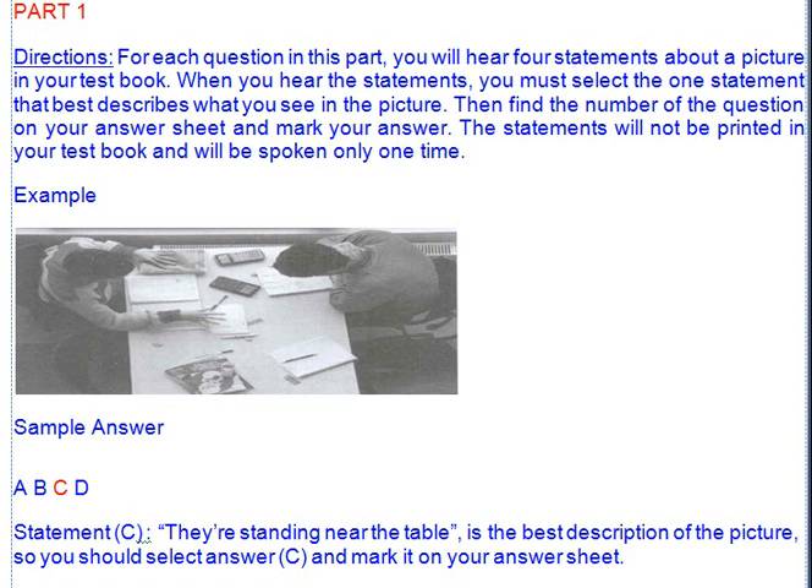Part 1. Directions. For each question in this part, you will hear four statements about a picture in your test book. When you hear the statements, you must select the one statement that best describes what you see in the picture. Then find the number of the question on your answer sheet and mark your answer. The statements will not be printed in your test book and will be spoken only one time.